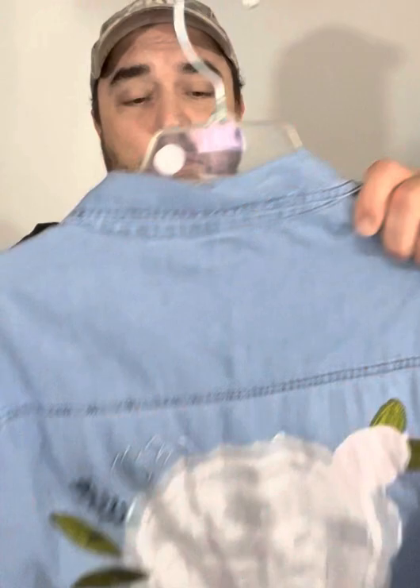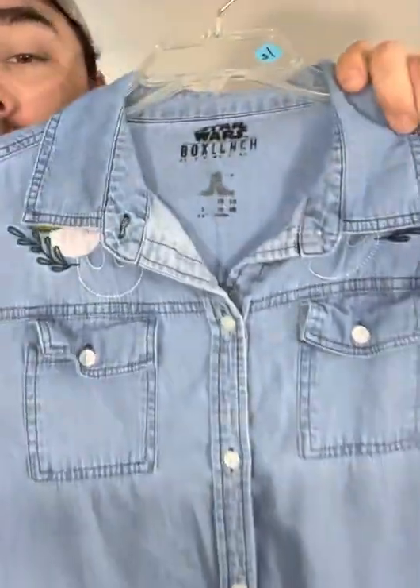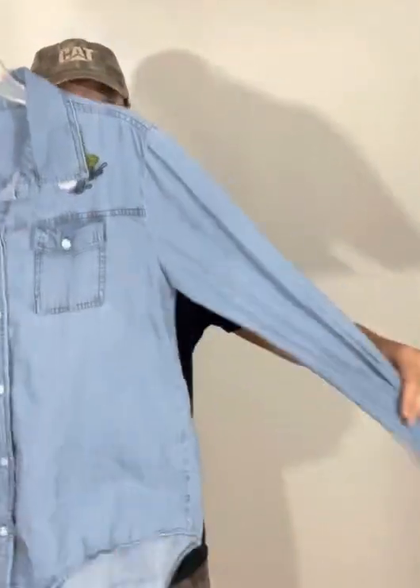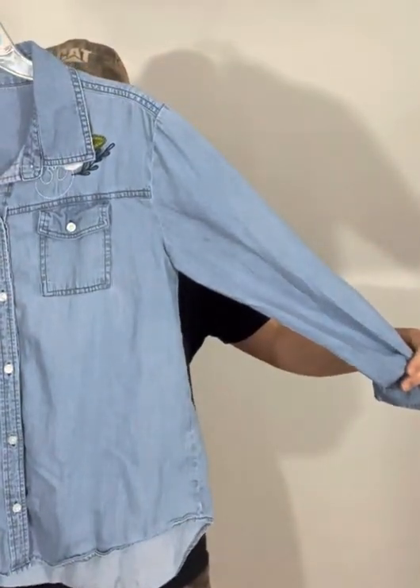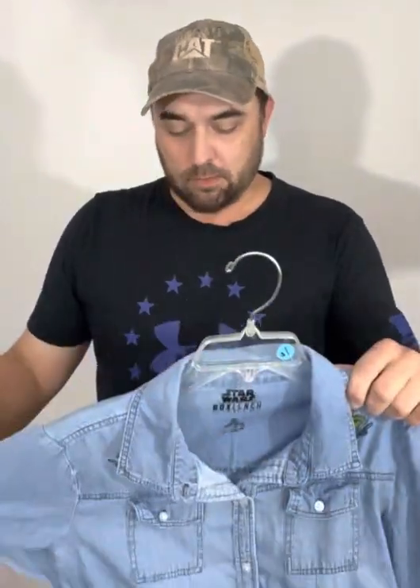One last thing — we got a Star Wars Box Lunch women's denim shirt. Never heard of it before in my entire life, but I looked them up and they sell for like 30 dollars — kind of crazy. Kind of a neat find. Always look up something when it's unique — I'd never seen anything like this, looked it up, and come to find out it was worth a little bit of money. Anyway, that's all I got for you today. I hope you're having an awesome day. Thank you for watching!